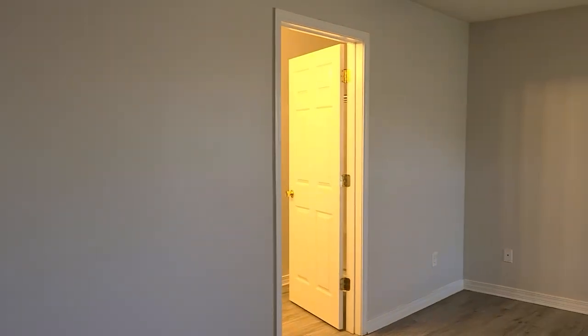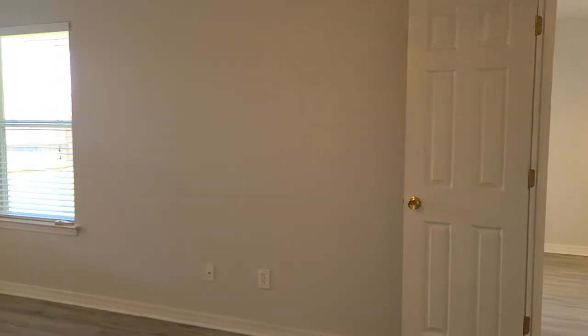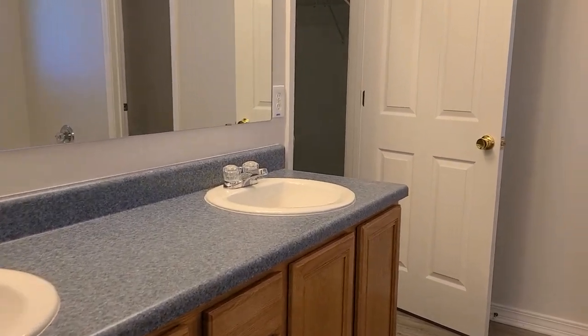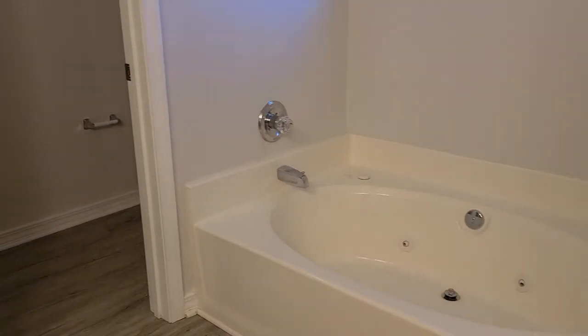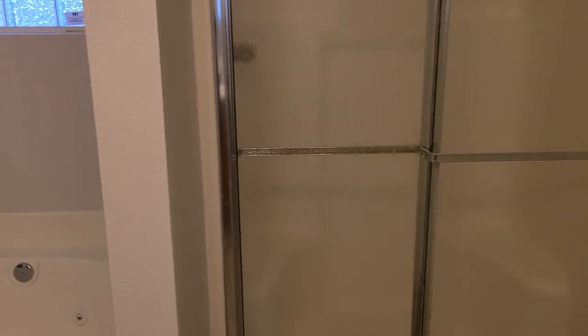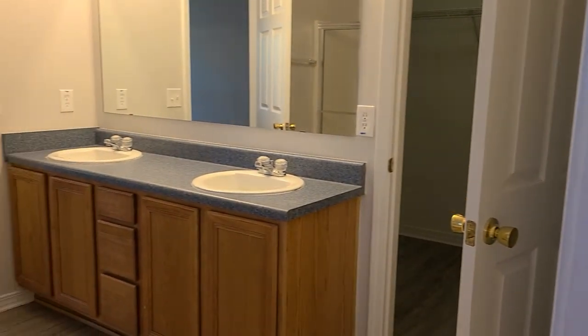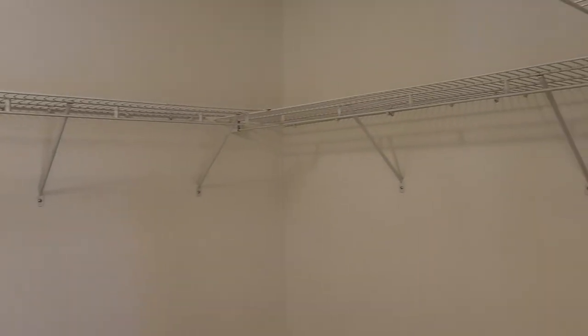We have ceiling fans in all the bedrooms as well and blinds throughout this home. Into the master bathroom — really nice sized master bathroom. We do have a double vanity here. We have a jetted tub with a separate walk-in shower. A water closet for additional privacy and a linen closet back here, which is definitely an added bonus. We have some more storage space back here. And we have an oversized walk-in closet — so much room for all your stuff in here.